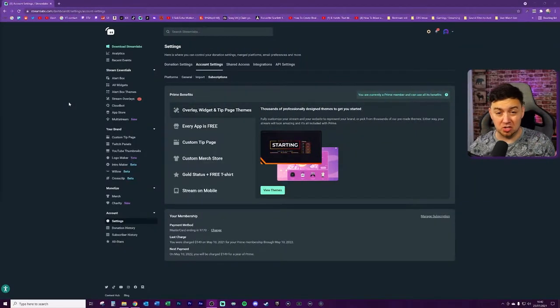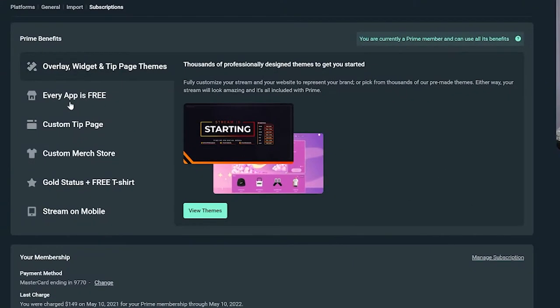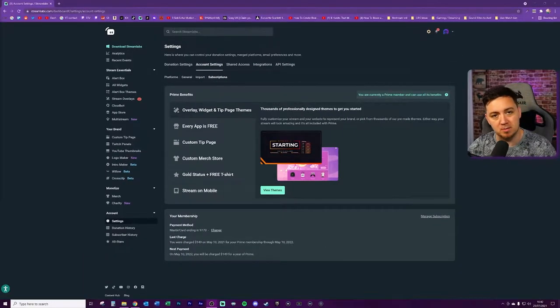First of all, what's actually included in the Prime membership, and let's talk a little bit about pricing as well. Here's a list of the different Prime benefits. You can locate these by going to streamlabs.com, clicking on the settings tab, and under account settings, subscriptions. This is where you manage your subscriptions and cancel if needed. It also lists any new things they add over time.